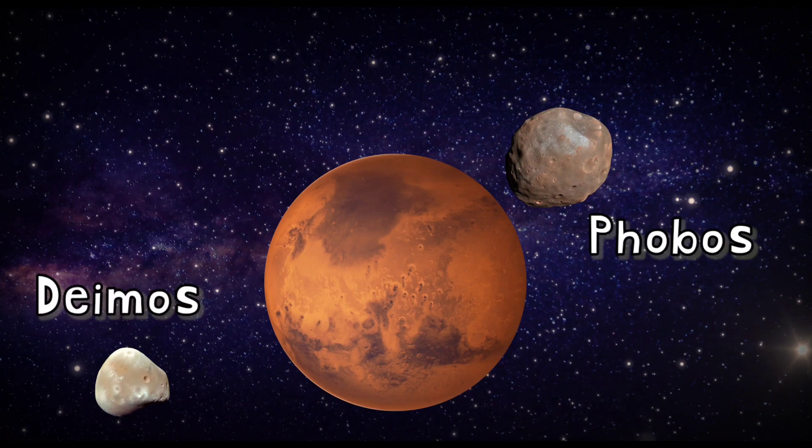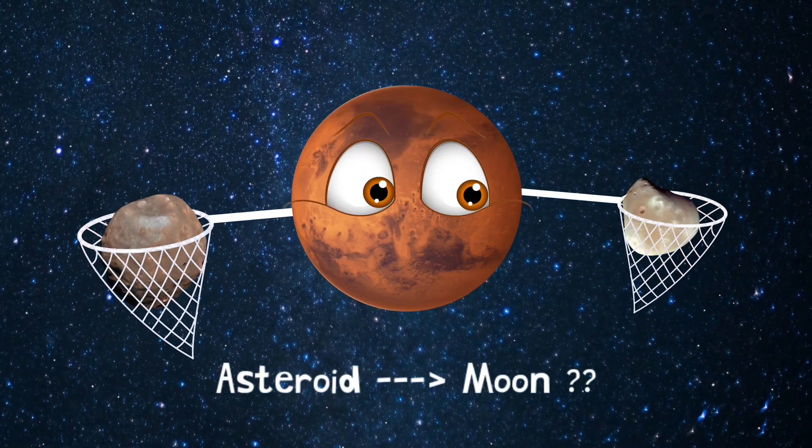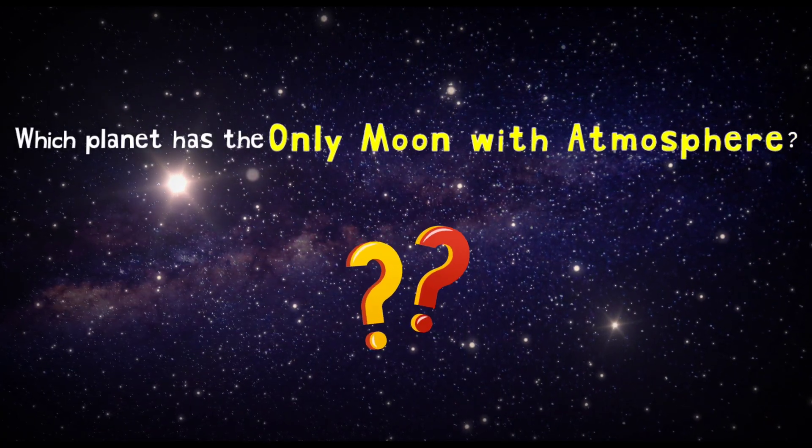Phobos and Deimos. They do not look at all like regular spherical moons. Both of them were asteroids which were captured by Mars.